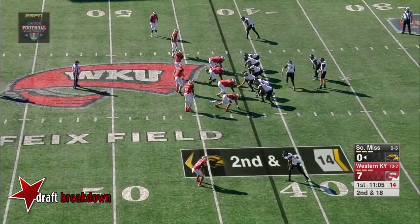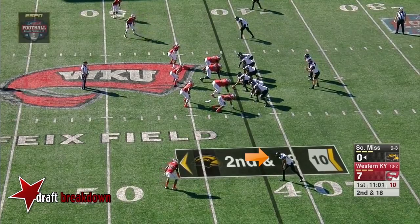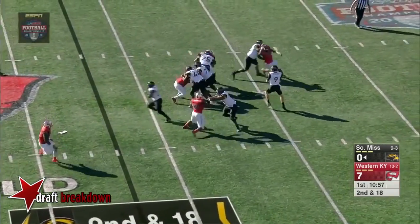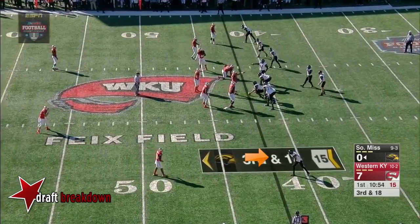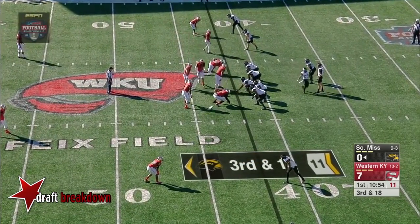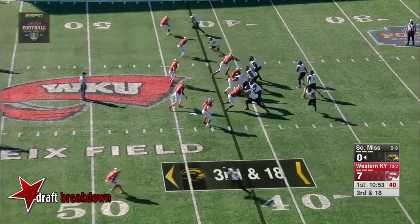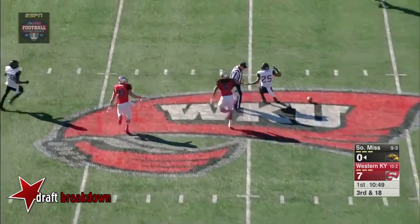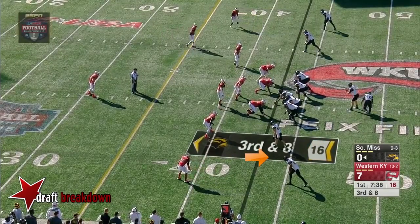Mullins under pressure and he goes down early — collapse in the pocket, overpowered the junior guard Oliver Bates. Mullins shoots one up the seam, high and incomplete. Only a three-man rush, and a check down and a drop by Ito Smith — third down and eight, midway through the first quarter.